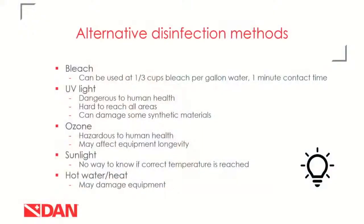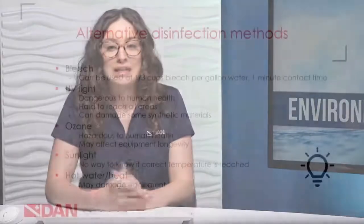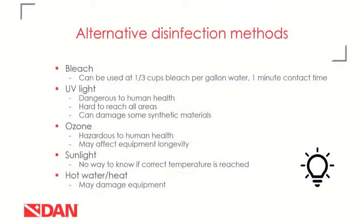Next is sunlight. If it were a reliable way to do disinfection, it would be great — it's free and environmentally friendly. But there's no way to guarantee the correct temperature needed to disinfect is reached just by laying something out in the sun. That brings us to hot water and heat. Different pathogens are inactivated at different temperatures, so you'd have to look up the temperature for the specific pathogen, determine how hot and how long to heat the equipment, and ensure that temperature remains consistent. Unfortunately, many of these temperatures are actually hot enough to damage scuba equipment.